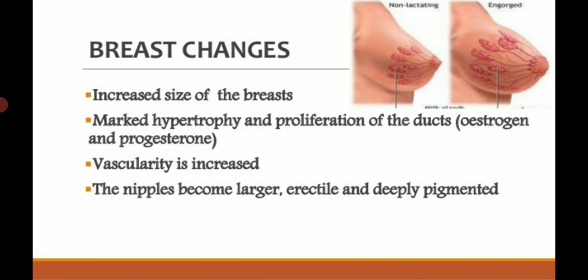The nipples become larger, erectile, and deeply pigmented. In a non-pregnant woman the nipple is slightly pigmented, but during pregnancy the nipple becomes highly pigmented — blackness of the nipple — and the pigmentation of the areola also increases. These nipple changes are more pronounced in multipara cases, while in primigravida the changes are slightly less pronounced.